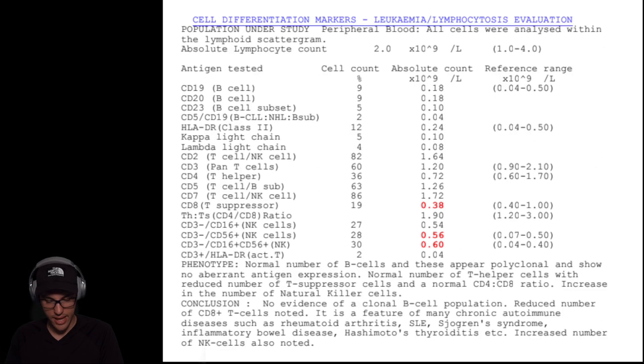I have a CD8 T suppressor a bit lower in the range from 0.40 to 1, so just a bit lower in this range. I also got some interesting results with the natural killer cells — CD56 and CD16 — which in my case appear to be above the provided range.